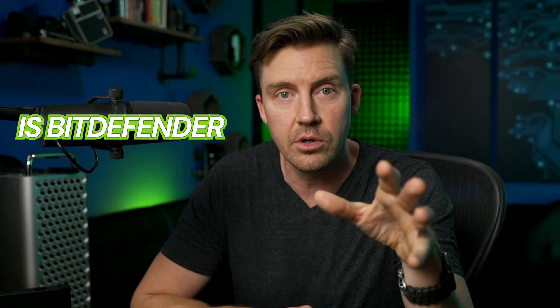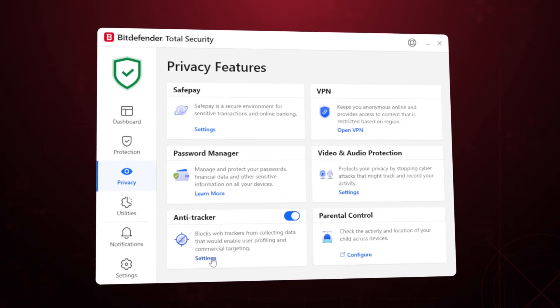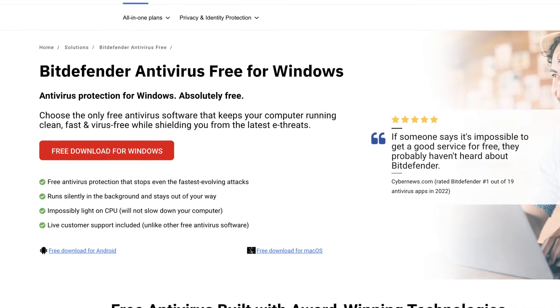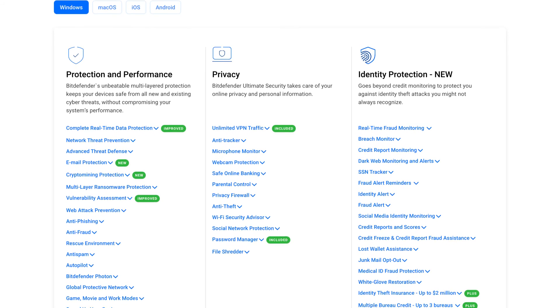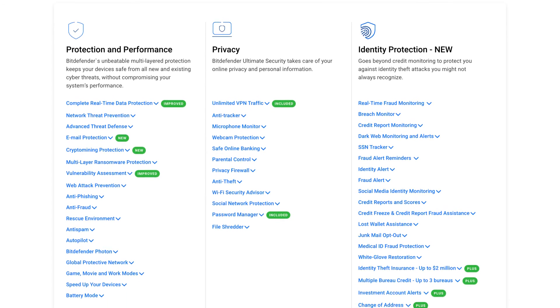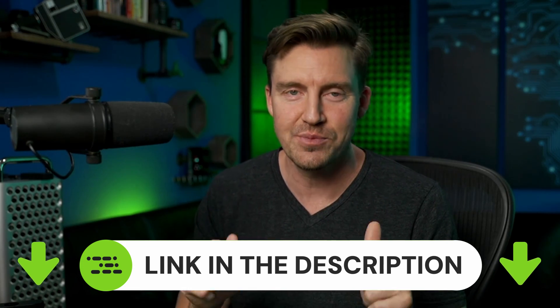That covers the Bitdefender review. Is Bitdefender the best? Overall, it's a great multitasking antivirus — and technically even more than that. You can grab Bitdefender Antivirus free for Windows if you need immediate malware removal. The premium, though, includes so many security features and improvements that this video could easily be twice as long. If you're looking for a top-of-the-market antivirus, I can definitely recommend Bitdefender. Don't forget to use my discount for the lowest price.